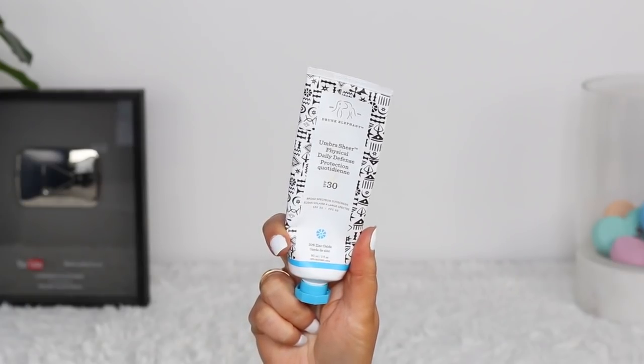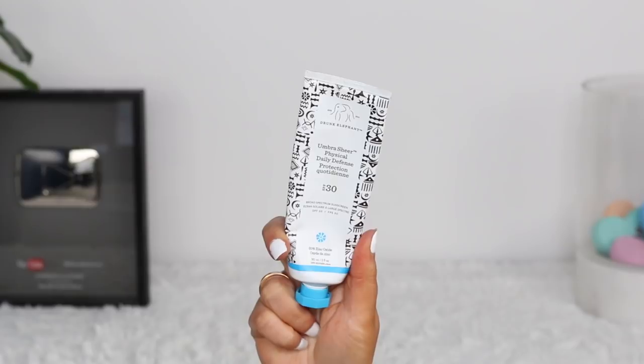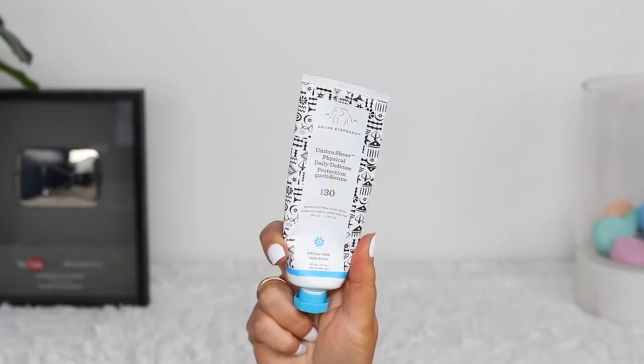To finish off my skincare routine, I always use an SPF of at least 30. The one I've been repurchasing is the Drunk Elephant Umbra Sheer Physical Daily Defense with SPF 30. It has 20% zinc oxide, which is what I look for in my sunscreens. Even sunscreens formulated for the face almost always break me out, but this one doesn't. That's why I keep repurchasing it — I don't want to go through that breakout stage again. It works perfectly for me, and I recommend it if you're looking for a good everyday facial sunscreen that works underneath makeup.